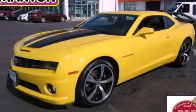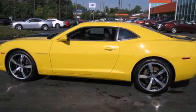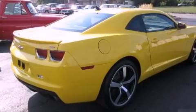This is a certified pre-owned 2010 Chevrolet Camaro, pushing the limits of automotive excellence. It has a 6.2-liter 8-cylinder engine and a manual transmission.